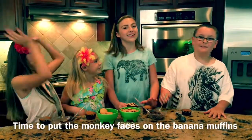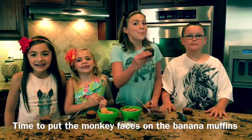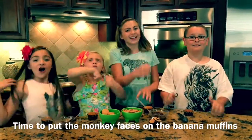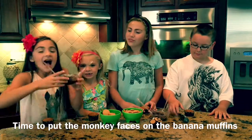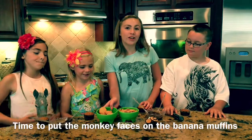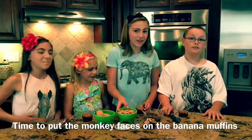Hey guys, so we have our friend Keegan with us today to make banana monkey muffins. Oh yeah! Our ingredients are chocolate frosting, candy eyeballs, vanilla wafers and mini vanilla wafers, and black rations. So let's get started.